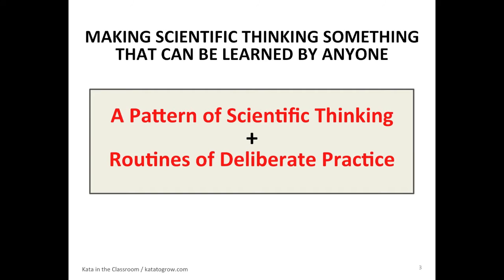That's simply the name we gave it. It's very similar to other scientific patterns. And we've also learned that in order to pick up new skills, new ways of thinking, you really do have to practice. So basically what we're doing is combining those two things: a practical scientific pattern with some routines of deliberate practice.